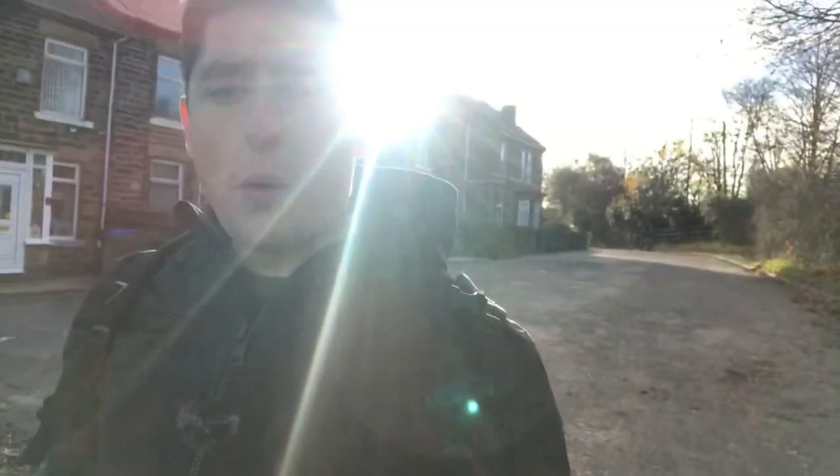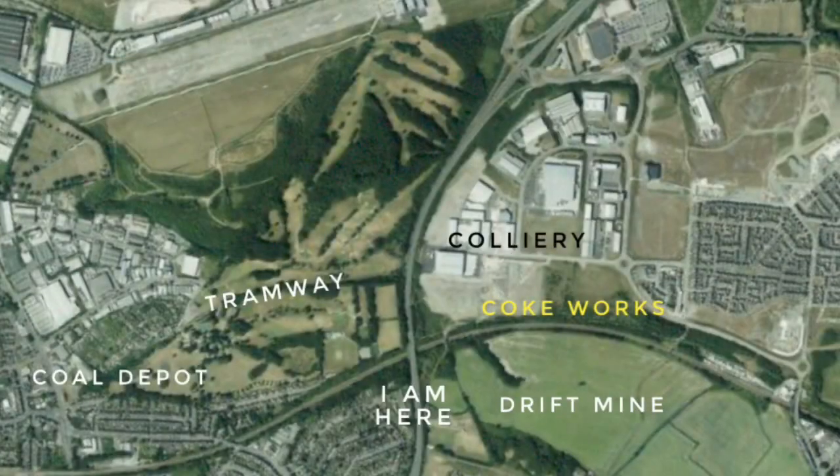Hello and welcome to another history tour. Today we're at the top of Handsworth on Waverley Lane, and what we're going to be looking at is the former High Hazels Colliery, the former High Hazels Coke Works, and the adjoining tramway which went all the way through High Hazels Park and ended up in Darnall.